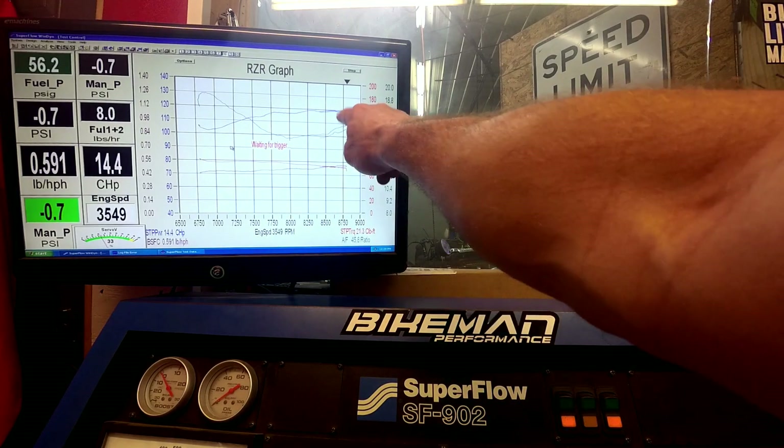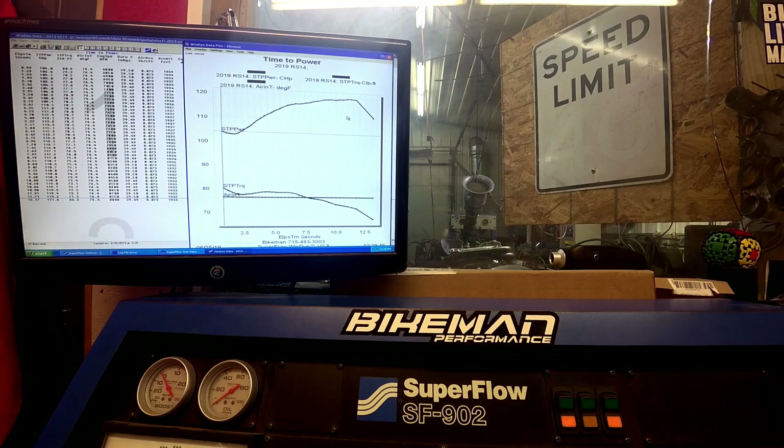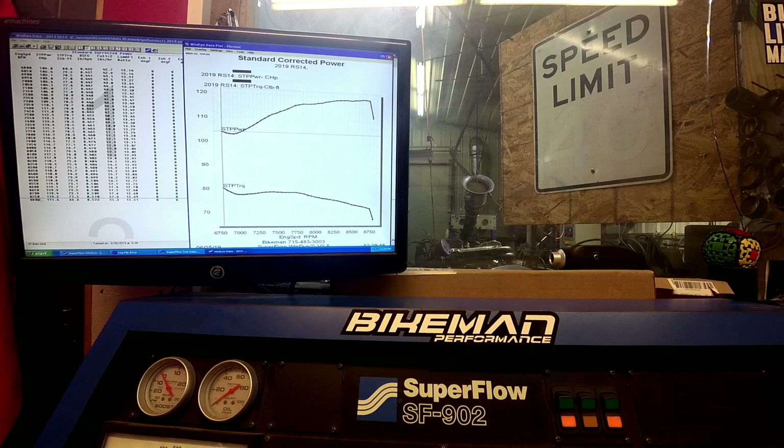You can see right at the end there that 8,800 is where it will not go past with a stock tune. On that run we did 119.4 HP at 8,700. Peak torque was anywhere from 7,500 to 7,700.